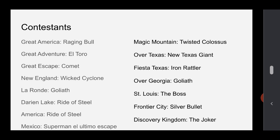Here are our contestants. Great America has Raging Bull. Great Adventure has El Toro. Great Escape has Comet. New England has Wicked Cyclone. La Ronde has Goliath. Darien Lake and America have the Ride of Steel clones. Mexico has Superman El Último Escape. Magic Mountain has Twisted Colossus. Over Texas has New Texas Giant. Fiesta Texas has Iron Rattler. Over Georgia has Goliath. St. Louis has The Boss. Frontier City has Silver Bullet. And Discovery Kingdom has the Joker.